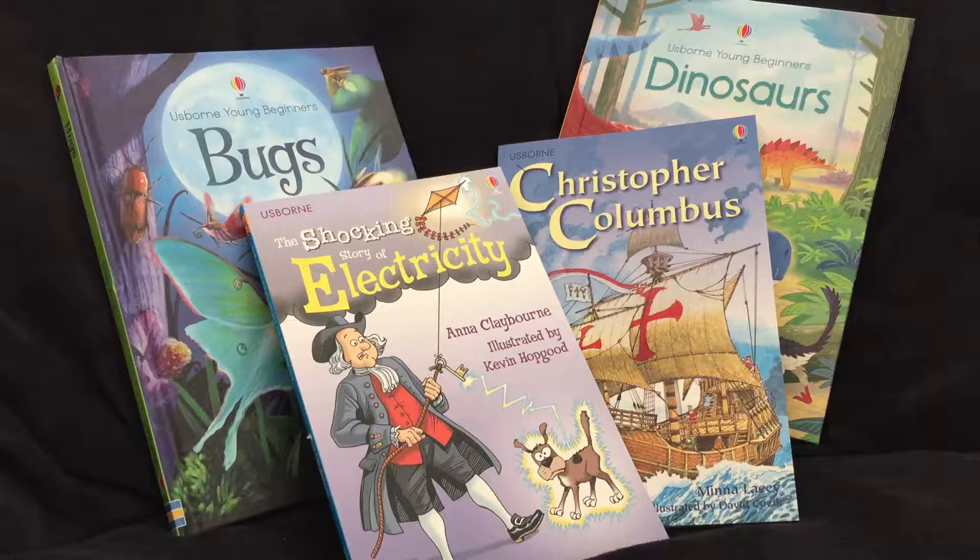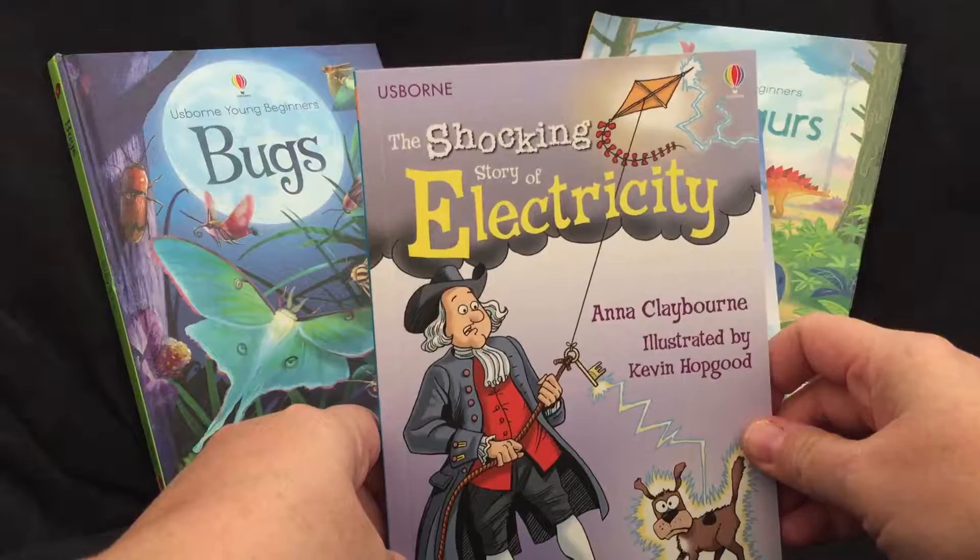Hey guys, it's Kathy from the Usborne Bookshelf. I wanted to take a quick second and show you some more of our new titles that released in July of 2016. These are the Usborne paperback books. We have Christopher Columbus and The Shocking Story of Electricity.